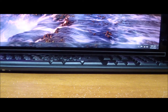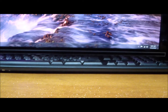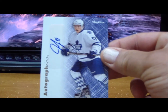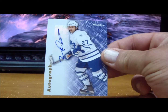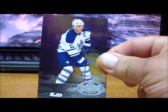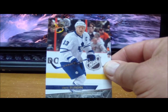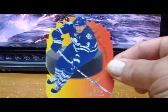For the Toronto Maple Leafs: a Skybox Auto of Ben Scrivens, Autographics of Jake Gardiner, another Autographics of Mikhail Grabovski, Matt Sundin Metal Universe, another Matt Sundin, and a Hot Shots of Dion Phaneuf. Those are for the Toronto Maple Leafs.